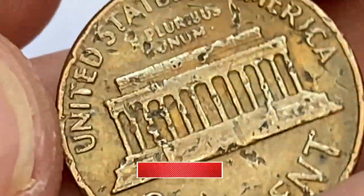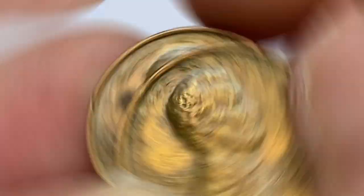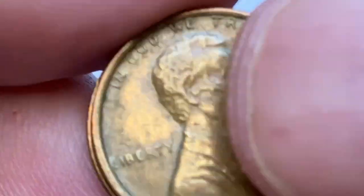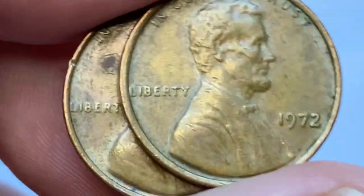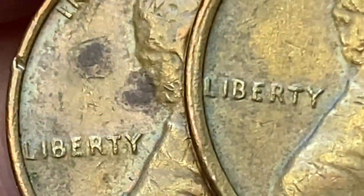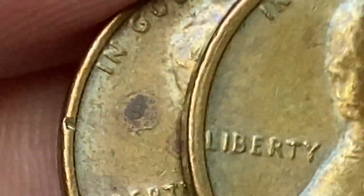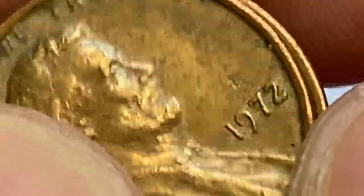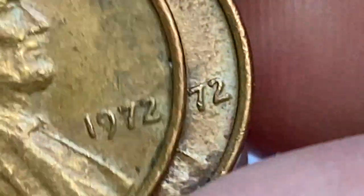1972 Lincoln cents are relatively common and can often be found in collections of loose change. The mintage is massive — nearly 3 billion. According to Jaime Hernandez from PCGS Coins, grading MS66 or higher can still be found in rolls or mint sets. Examples in MS67 are scarce, with less than 300 known.